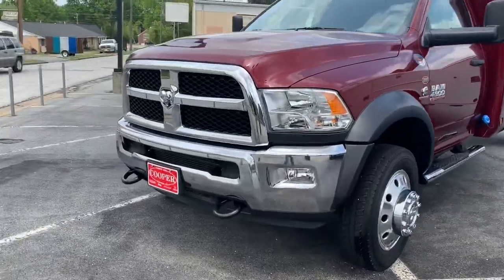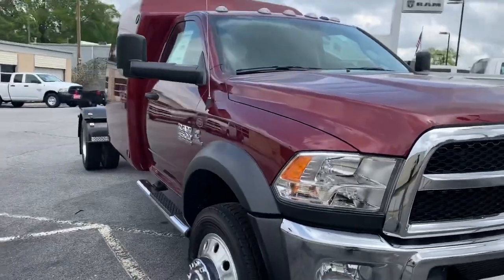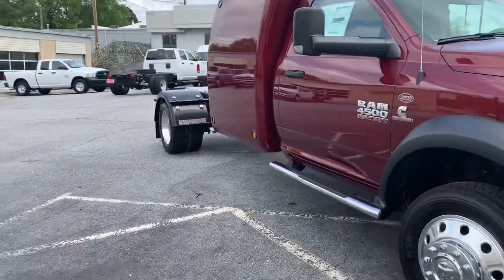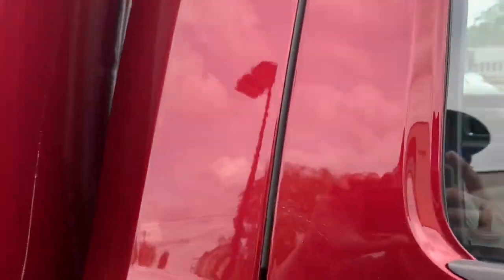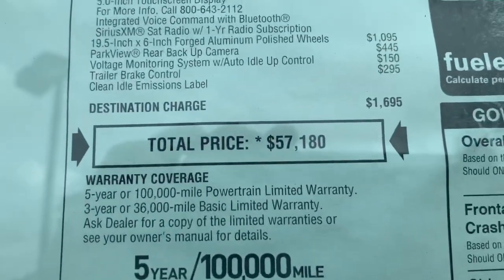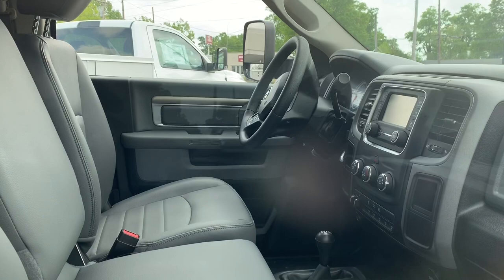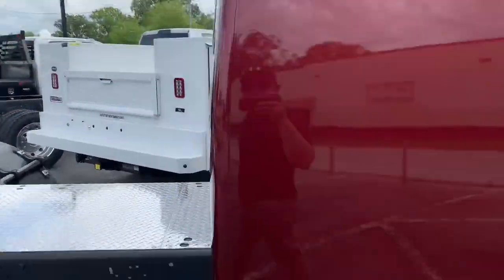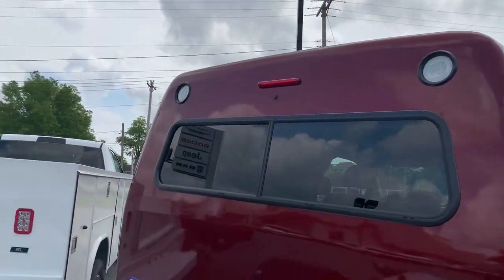They don't have this red one up on their website, they only have the gray one. I think this one is custom built for a customer who's supposed to come and pick it up, so it might be sold — don't quote me on anything. I think it's locked up. Let me show you the MSRP and total price on this. It's a Tradesman so there's nothing fancy on the inside, but going into the sleeper on the back is where things get fun. It has four lights, two work lights up top, and an LED.